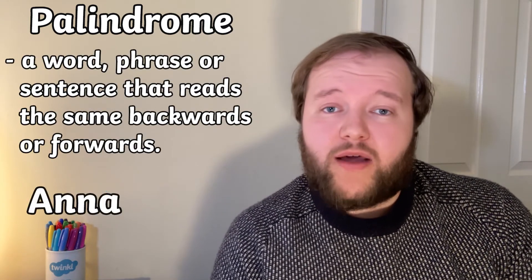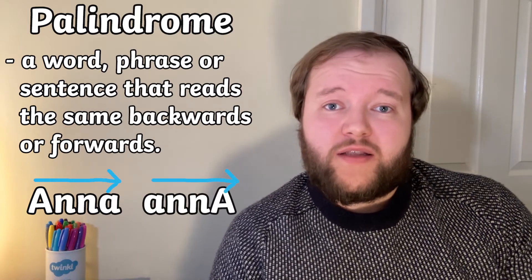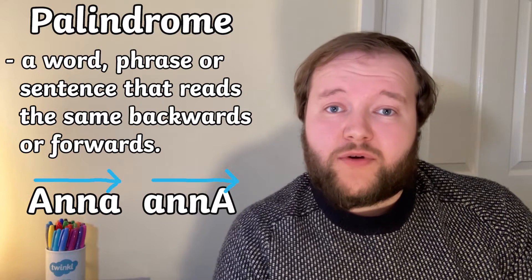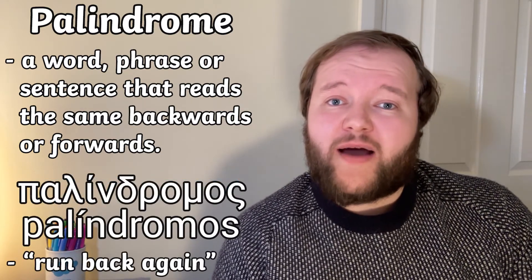In English we read from left to right, while a palindrome contains the same letters going both ways. The word palindrome literally comes from the Greek word palindromos, which means run back again.